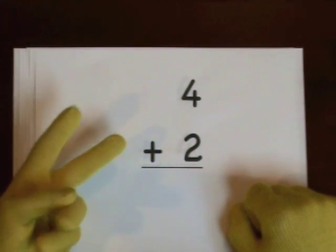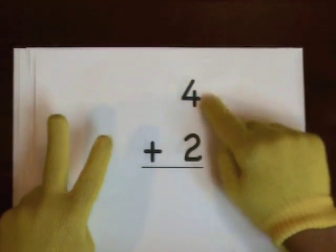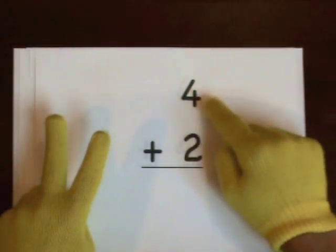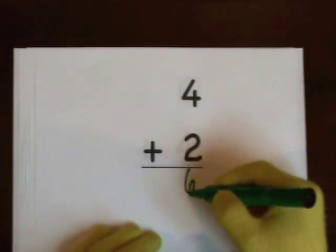One, two — that's how many we'll add. One, two, three, four, five, six. So six is the answer.